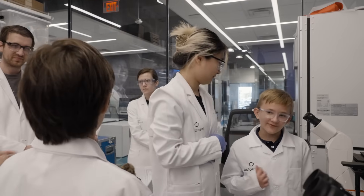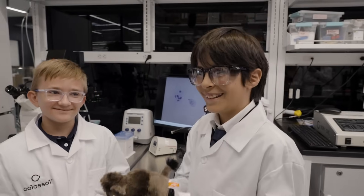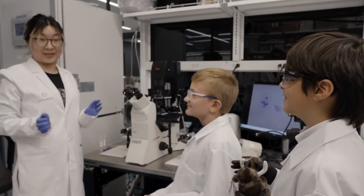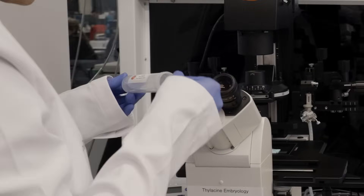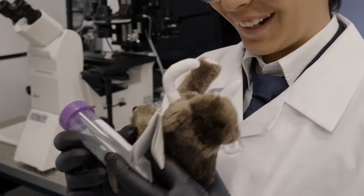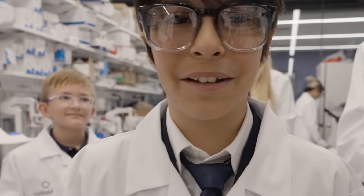What do you name him? What are some suggestions? Colossal — Colossal, the first woolly mammoth. We love it! We'd like you guys to take something home so you can remember this day — how about those edited Asian elephant cells with mammoth genes? Thank you for having me. This is incredibly awesome. Smile — you're making a woolly mammoth!